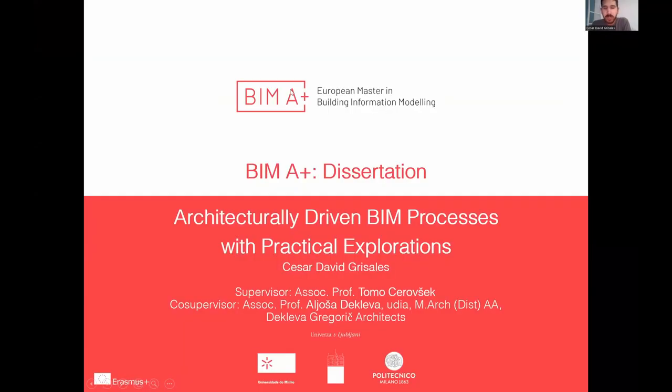I'm Cesar David Grisales de Cera. I'm an architect from Colombia, and I have a background in architectural design, visualization and rendering, and BIM and Revit modeling. My dissertation is regarding architecturally driven BIM processes with practical explorations. My supervisors are Tomo Cheropsek and Alyosha de Cleva from the Cleva Gregorich Architects.